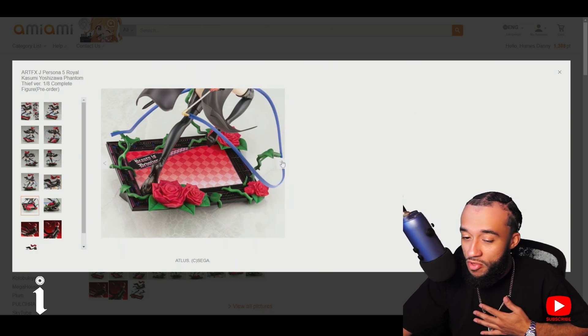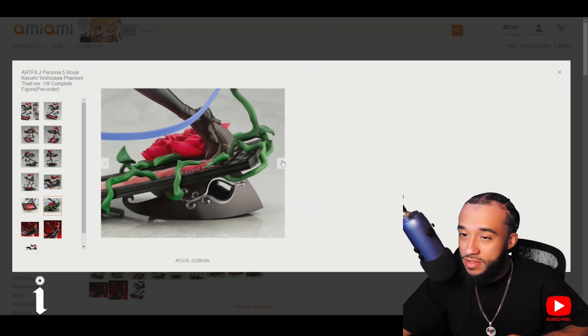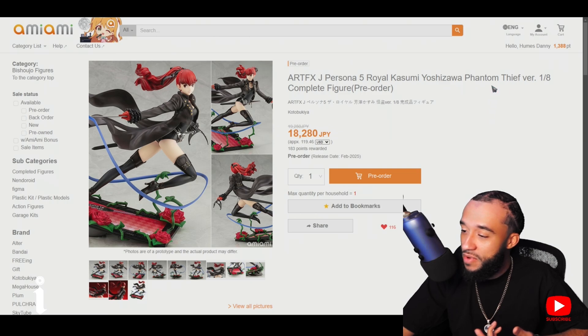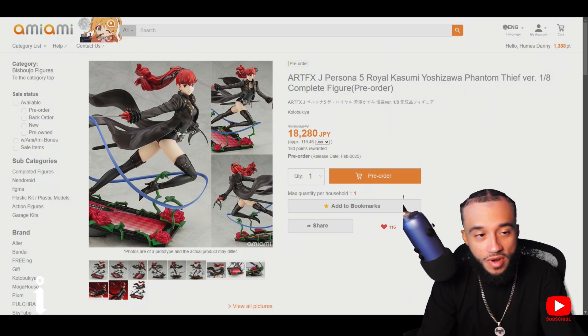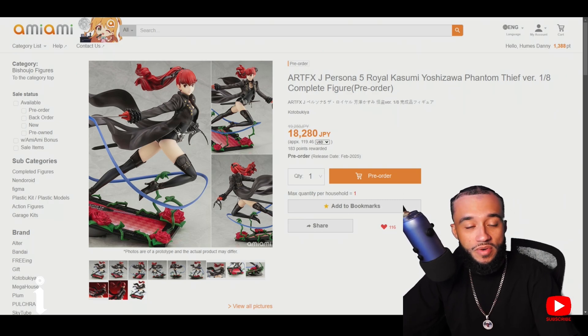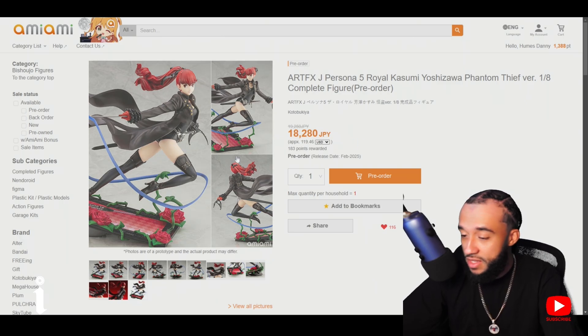I'm not planning on getting all of the Persona 5 figures because there are way too many, but I'll get the characters I like. I already have Joker and now I'm getting Kasumi — her codename is Violet. She wasn't really part of the team for too long, kind of on the tail end of the game so she's kind of hard to remember. But 120 dollars, not too bad.